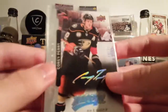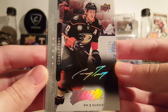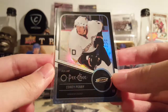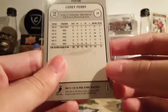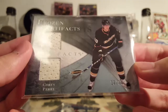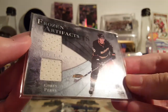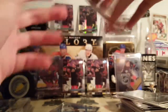Now some jersey number cards — 10 of 25, Super Script, Corey Perry. 10 of 100 black from 11-12 O-Pee-Chee. Another good design. 10 of 35 from 10-11 Artifacts, dual jersey blue. Love 10-11 Artifacts — I should open another box.